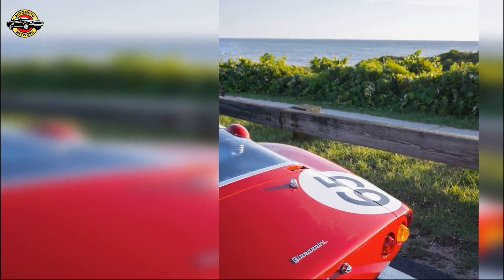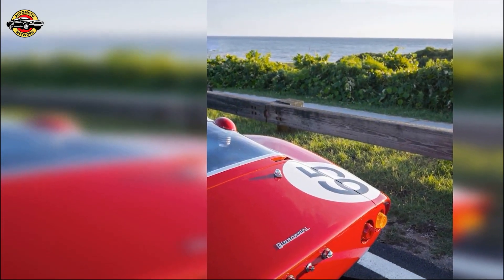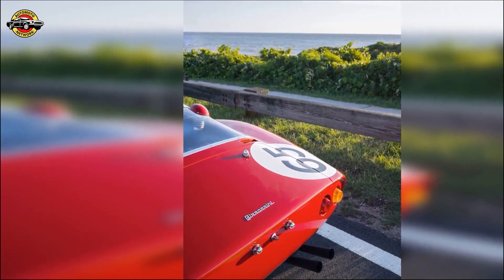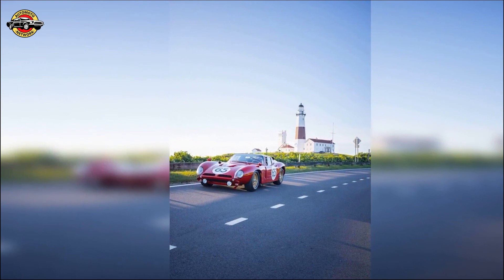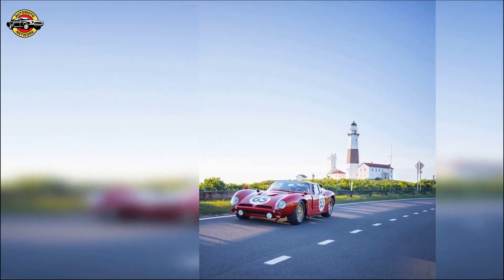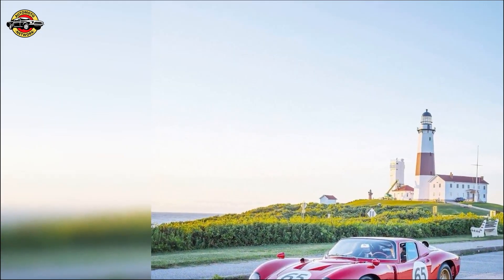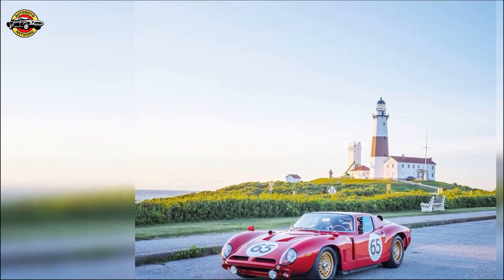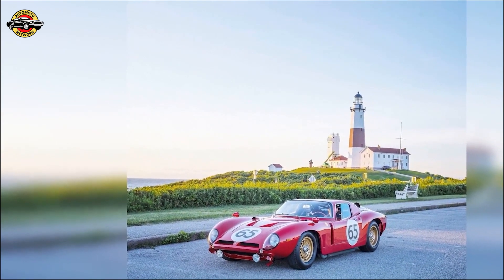Jato Bizzarrini's legacy is profound — from his pivotal role at Ferrari, including the development of the iconic 250 GTO, to his contributions to Lamborghini's renowned V12 engine. His vision continues to inspire the Bizzarrini brand as they pave the way for a new era of automotive excellence. Witness the Bizzarrini 5300 GT Casa Revival in action.